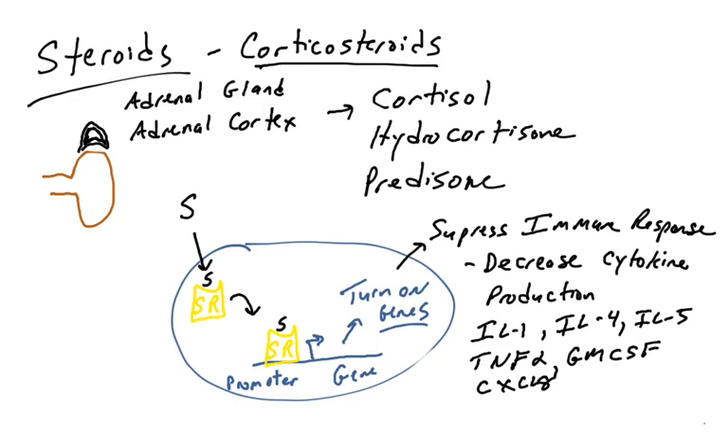CXCL-8 is a chemokine that attracts cells such as neutrophils to inflamed sites — with less of it, we'll have less neutrophil extravasation. So steroids reduce the production of cytokines, which of course reduces the immune response and reduces inflammation.